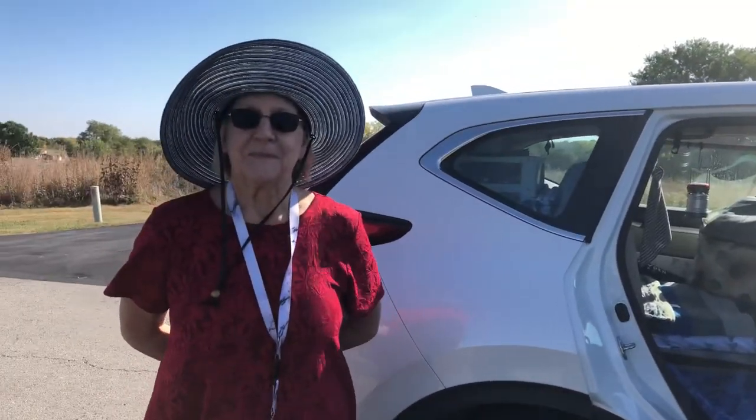Hey, this is Danny - you and me living free. I'm here with my new friend Clara. Hi Clara! We're gonna tour her Honda CRV today. I can't wait for you to see it, it's so cool.